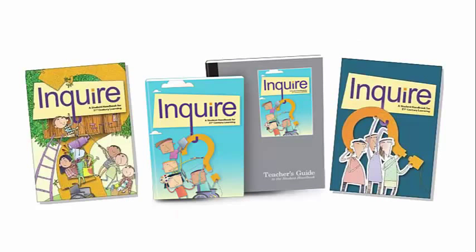To learn more about collaborating, see any of the levels of the Inquire series: elementary, middle, or high school.